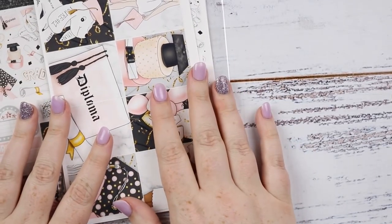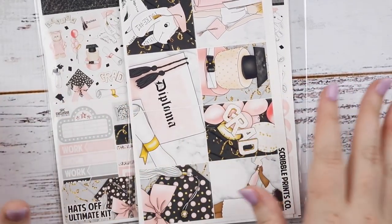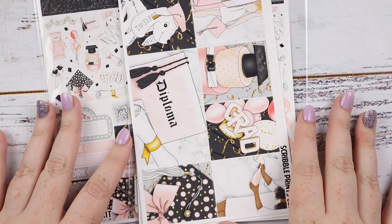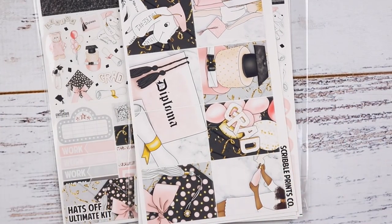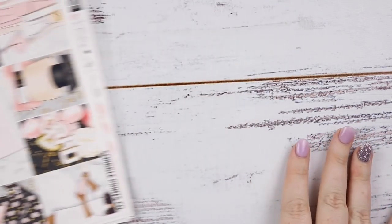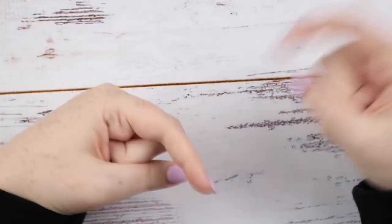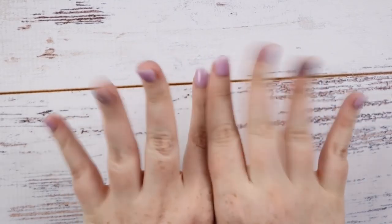So that was everything I got from Scribble Prints Co this go around. If you liked this haul, give it a big thumbs up. Don't forget to subscribe, and I will see you next time. Bye!